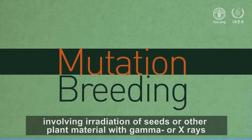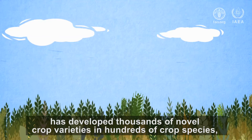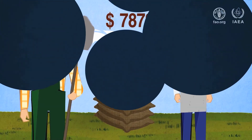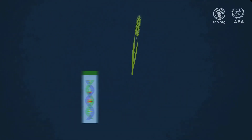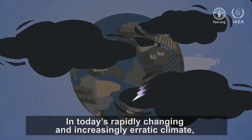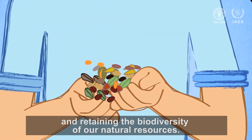Mutation breeding, involving irradiation of seeds or other plant material with gamma or X-rays, has developed thousands of novel crop varieties in hundreds of crop species, increased yields, and meant billions of dollars in additional revenue for farmers and producers. Marker-assisted breeding vastly reduces the time needed to transfer desired traits into farmer-preferred varieties of the same crop anywhere in the world. In today's rapidly changing and increasingly erratic climate, this is a major step towards ensuring global food security and retaining the biodiversity of our natural resources.